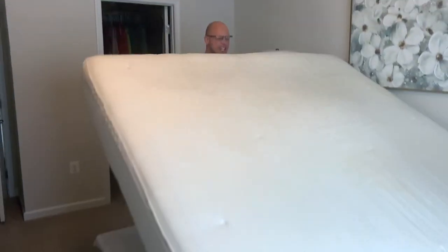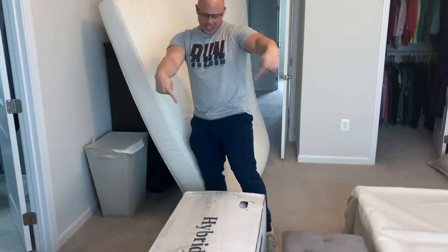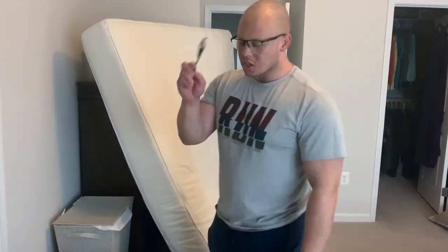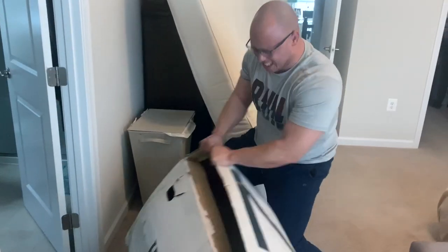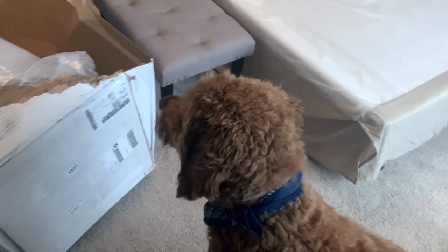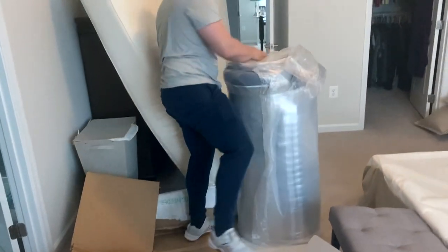Step number one: get your mattress upstairs. Step number two: take your old mattress and get it out of here. Step three: get this bed in a box onto the bed frame. You take the smallest scissors you can find and open this bad boy up. Then you just roll it out like a roly-poly — we got movement, it's growing!